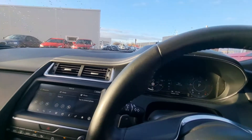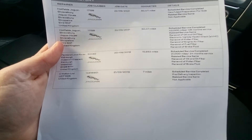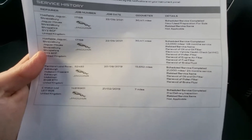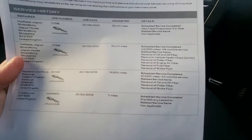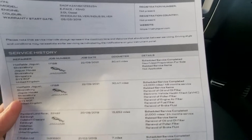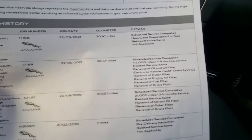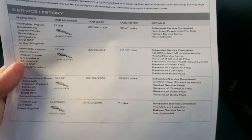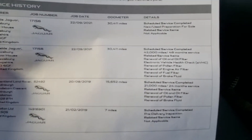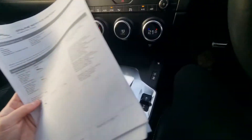From a service history point of view, guys, it's got quite an extensive one here. Pre-delivery inspection at Jaguar main dealer at 7 miles. 2019 at 15,652 miles, Jaguar main dealer again. They've had quite extensive services — 30,411 miles. One is a health check and one oil and oil filter, pollen filter, engine air filter, fuel filter, brake filter.